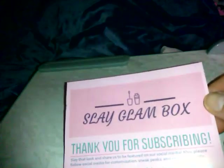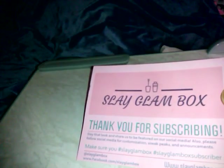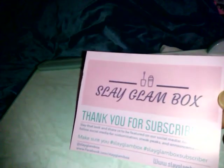Hey guys, I just got my Slay Glam box for May. It was a little delay in shipping, but it's here and let's check it out, make sure everything's fine because unfortunately the post office does beat things around.